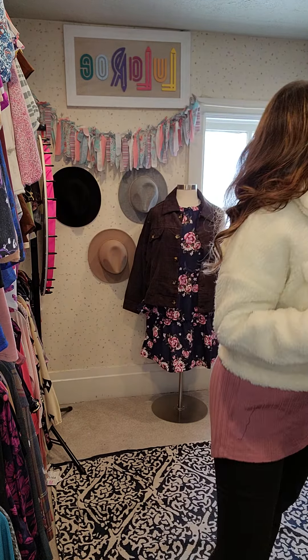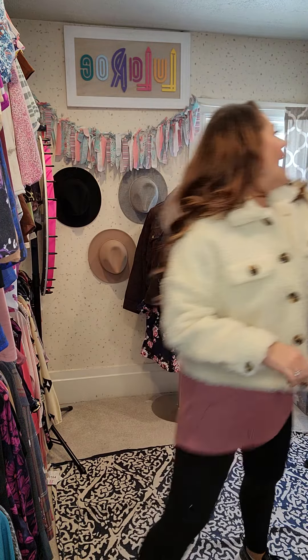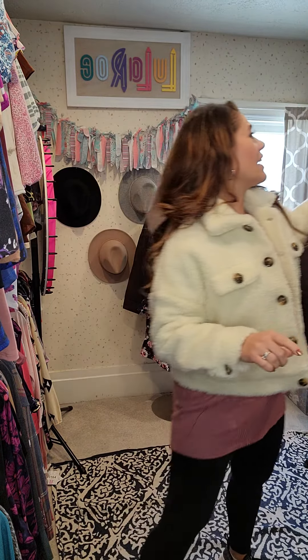Hi guys, I'm here to talk about the new LuLaRoe Berlin Trekker jacket. I am so excited about this fun, relaxed fit jacket. It comes in a couple different fabrics. I am wearing the Sherpa. It also comes in a gorgeous flannel and a lightweight corduroy. You guys are going to love this jacket.